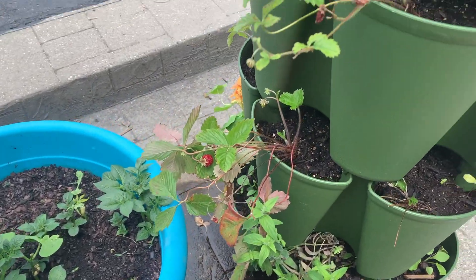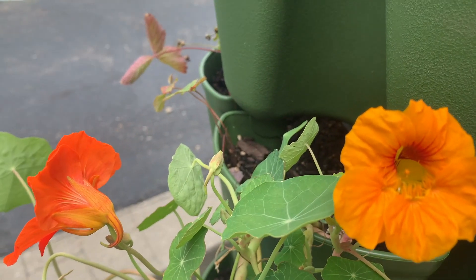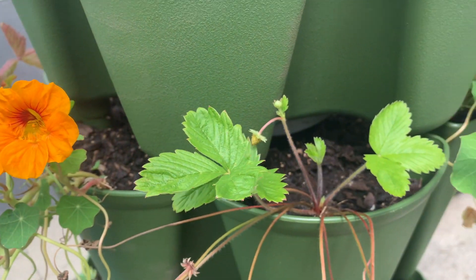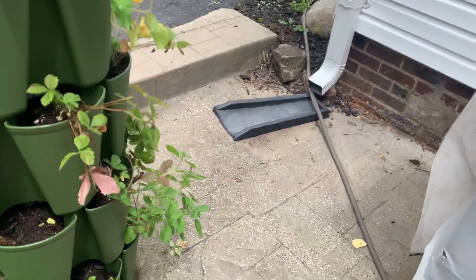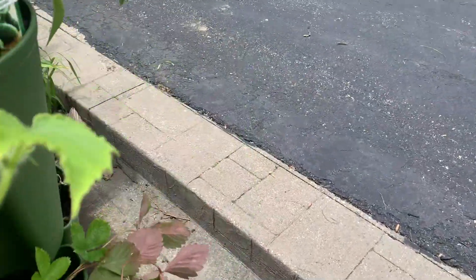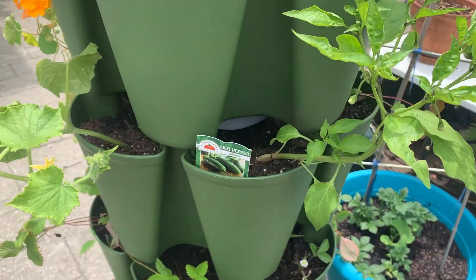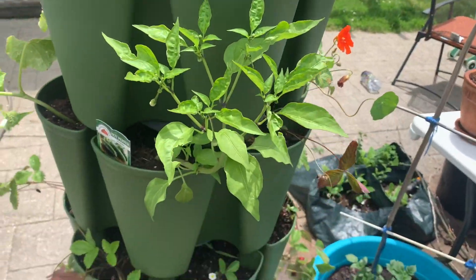One of my ongoing projects for the year has been trying to grow strawberries in my green stock garden. If you didn't get a chance to see that video yet, I will link it so you can watch it. I have planted it twice now because the first time I planted it, the strawberries died, but this time they seem to be doing a lot better. I also planted some other things in this green stock, including a cucumber plant, a pepper plant, and a lot of beautiful nasturtium flowers.